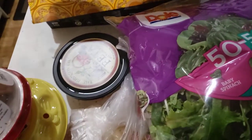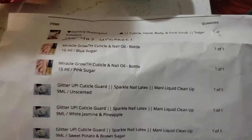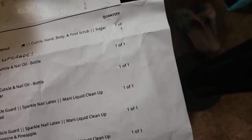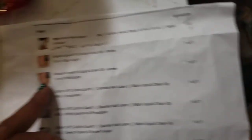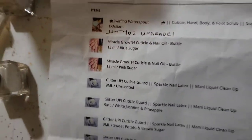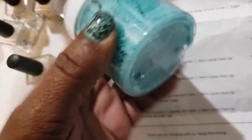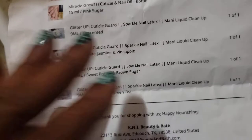Now I'm going to share with you what my mail order is - it's a nail polish order. In this order I got a cuticle hand, body, and foot scrub. It's a sugar exfoliant and I got it in the scent 'swirling water spout.' They gave me a 4-ounce upgrade - I guess they were out of what I ordered. This is handmade. I plan to use it for my hands and maybe my feet.